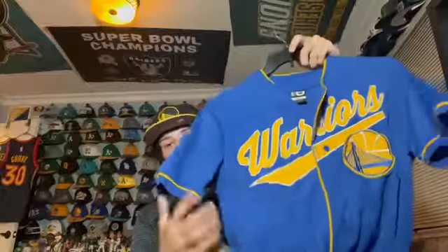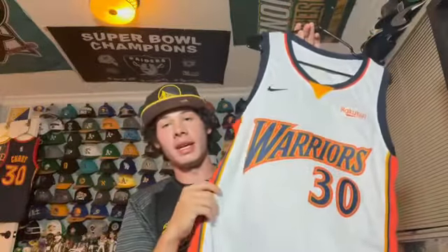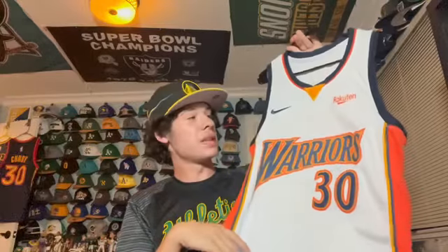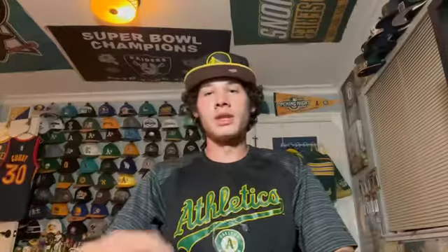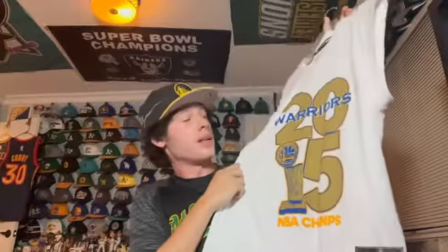In their final regular season game at Oracle Arena, the Warriors introduced these Nike white We Believe jerseys. I really like them — it's iconic Steph Curry. It was only worn for one game so it's sort of hard to get, but I did end up getting it. Next, following the Warriors' 2015 title, I got this Steph Curry Adidas jersey with the 2015 champs logo on it.